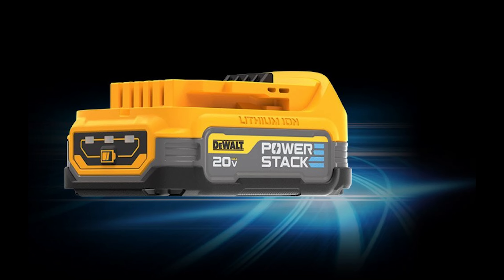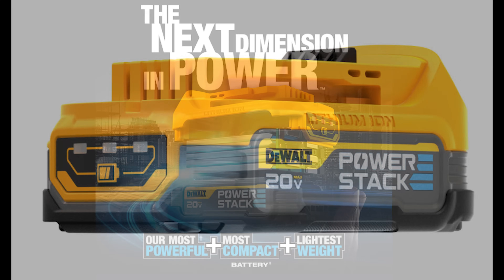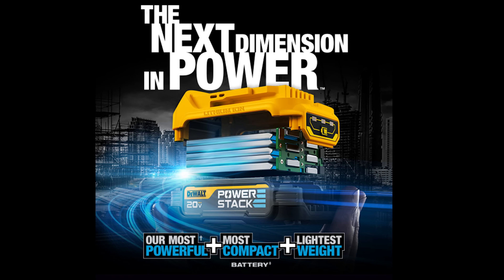You'll still have the LED fuel gauge that displays the battery state of charge, helping you avoid unplanned work stoppages. DeWalt has also incorporated a new durable non-marring rubber overmold, which provides impact resistance and helps protect all the finished surfaces on the battery. It's ideal for cutting, drilling, and fastening — basically all the applications you would normally use a 20-volt battery for.